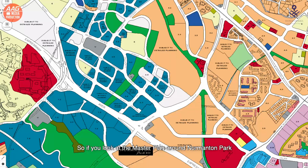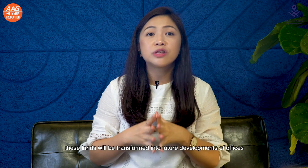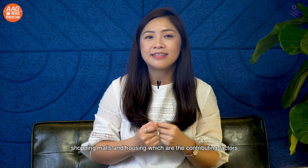If you look at the master plan around Nomantan Park, you can see many empty plots of land in the blue and beige zones. Blue zones mean commercial and residential, while beige means residential. These lands will be transformed into future developments of offices, shopping malls and housing, which are contributing factors that will further appreciate your property value.